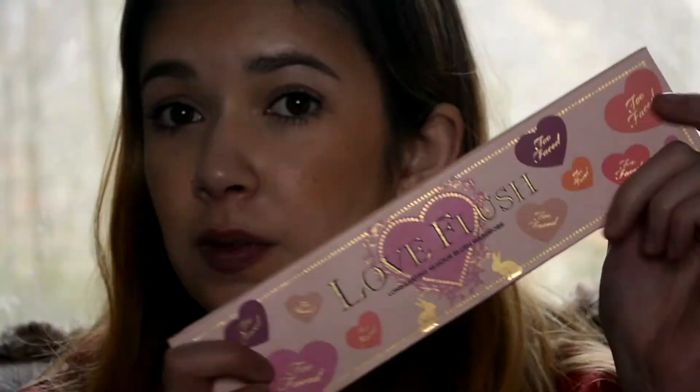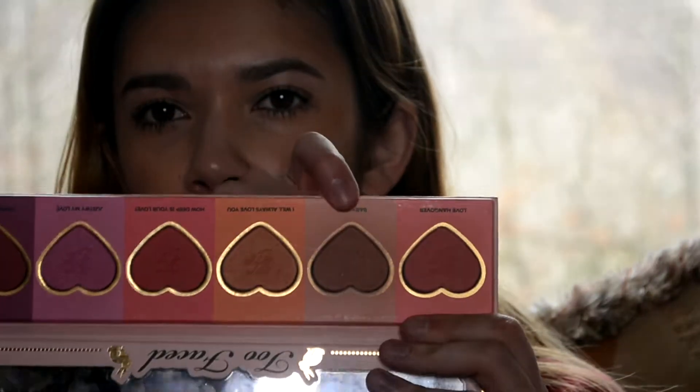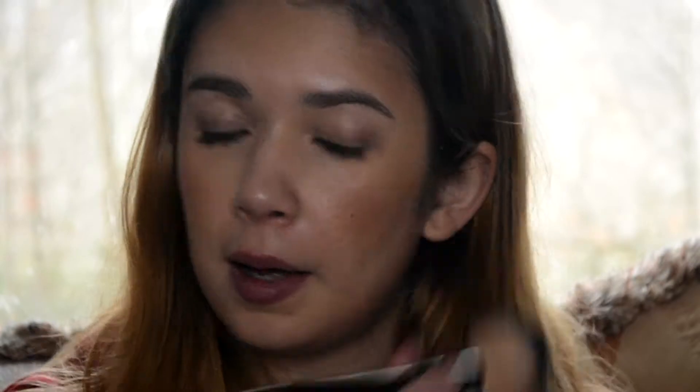I've been using this again — anyone remember this? I don't even think they make these blushes anymore. These are the Too Faced Love Flush blushes, and I use the shade Baby Love, which is the most neutral out of all of them. The most nothing kind of blush, because those are my favorite kinds of colors. I would rather be bronzy than blushy, although lately I've been liking a little bit more blush. Times have changed. So I'm just popping that on my cheeks, just for like a healthy flush of color. Nothing too fancy.